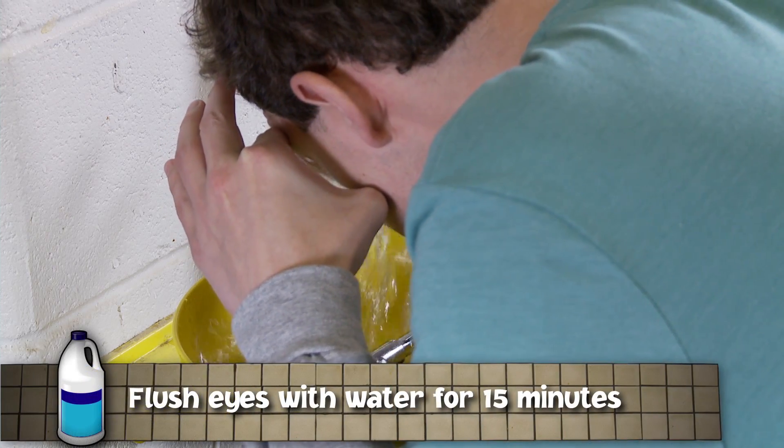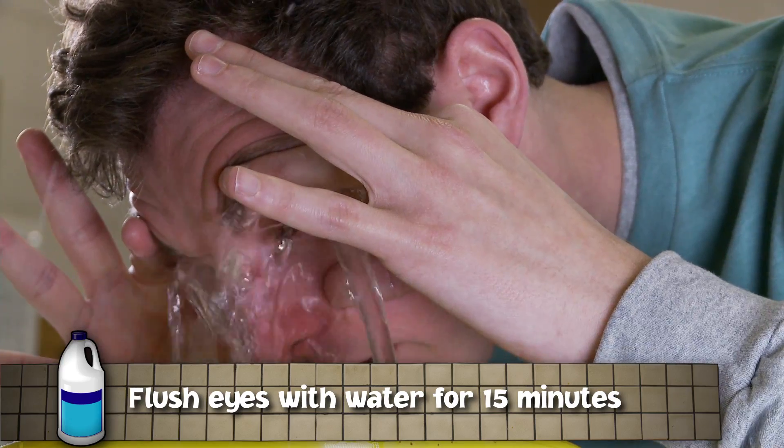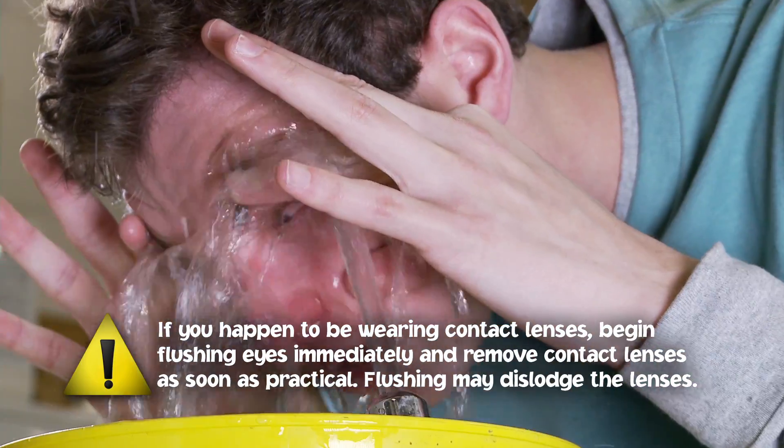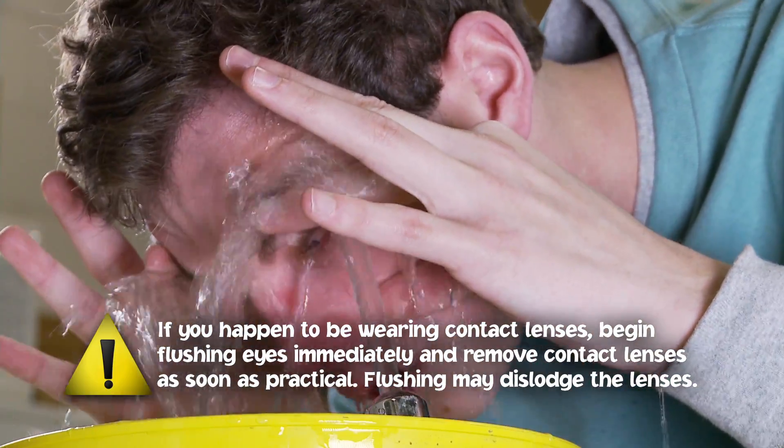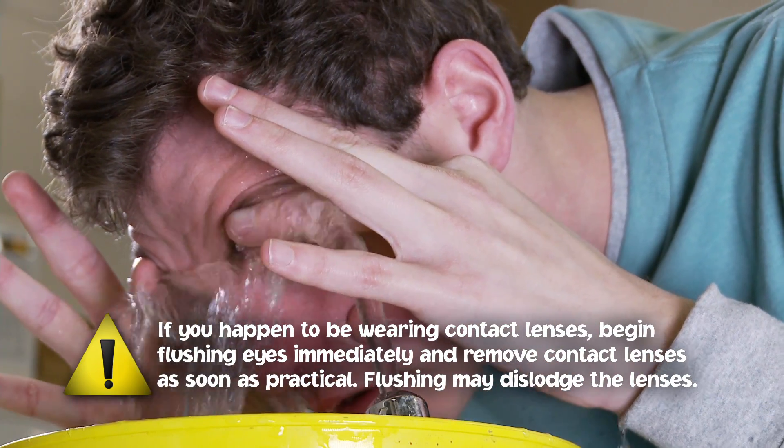If you splash pool chemicals in your eyes, immediately flush them with a large amount of water in a sink or eye wash station for at least 15 minutes. Hold your eyelids open under clean running water to flush the chemicals out. Don't rub your eyes. This could make the situation worse and damage your eyesight. Ask someone to help you if you can.